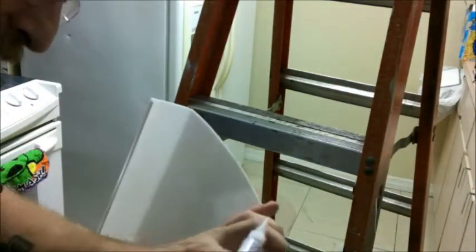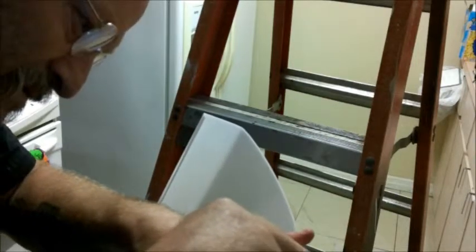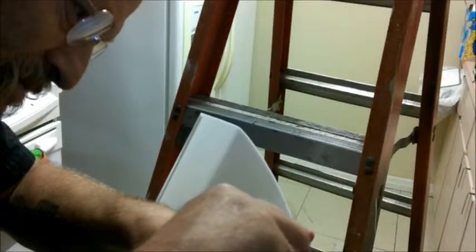Alright guys, I found the crack. It's right there. So I'm just going to put a little bit of super glue on there. I hope I don't get any on myself. And I'm going to let that dry a minute, then we'll put it back up.